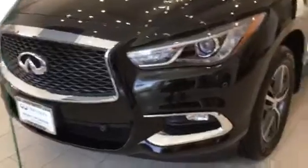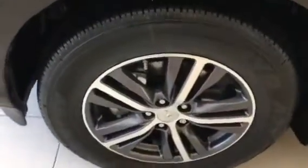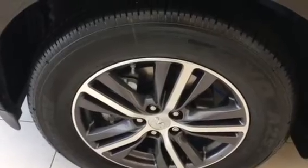On the outside you have some awesome 18 inch aluminum alloy wheels. You've got an integrated turn signal on your rear view mirror with the camera underneath. These are heated outside mirrors as well, with an overall nice look with chrome accents throughout the car.